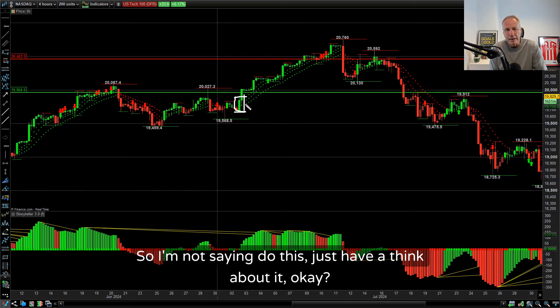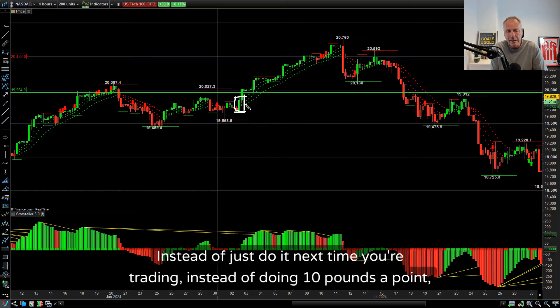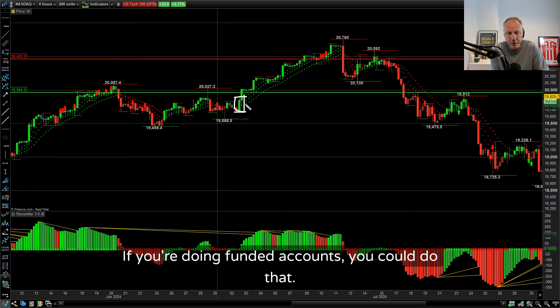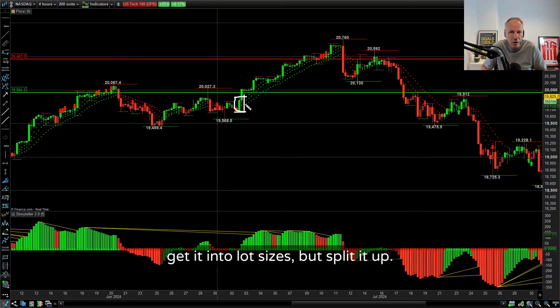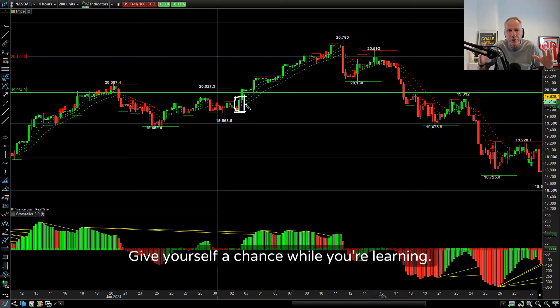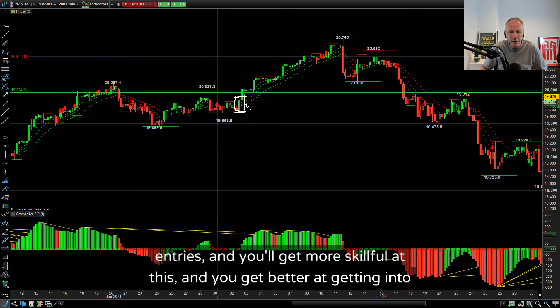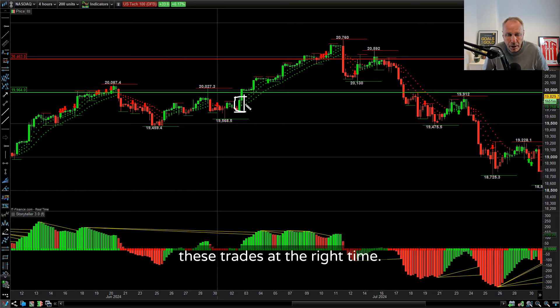With £10 a point full position, you've got to get it right straight away - otherwise you're out the trade. A lot of the time if you're new, the trade would have made money if you were still in it, but you've been stopped out. So have a think about it - next time instead of doing £10 a point, split the position up into £2 each. If you're spread betting or doing funded accounts, split it up and give yourself a chance while you're learning. Once you get enough live screen time and experience, you'll get better entries and be more skillful.